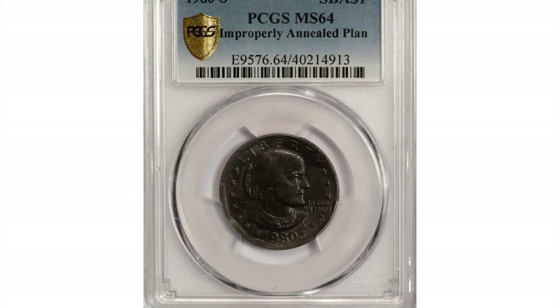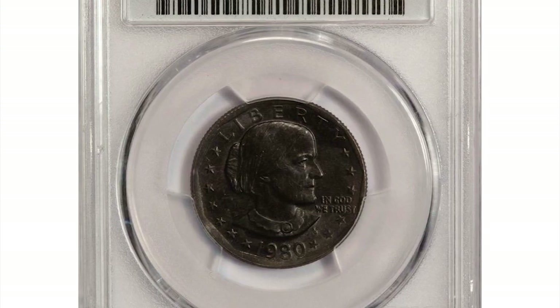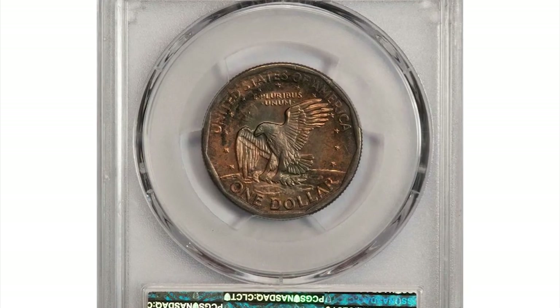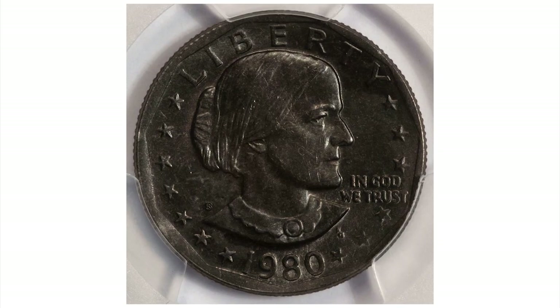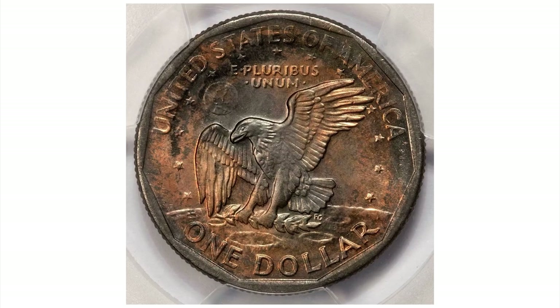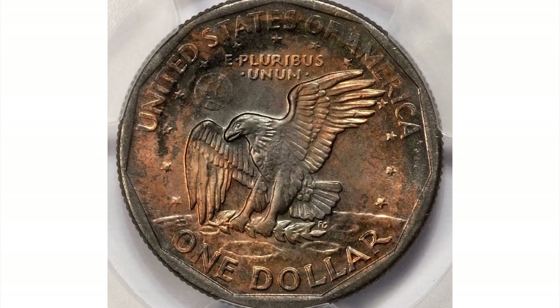Here is a 1980 Susan B. Anthony dollar in MS64 condition. At first glance, this very much looks like a circulated coin due to its dark toning. However, this is not a result of circulation or improper storage, rather an error which happened during the minting process.